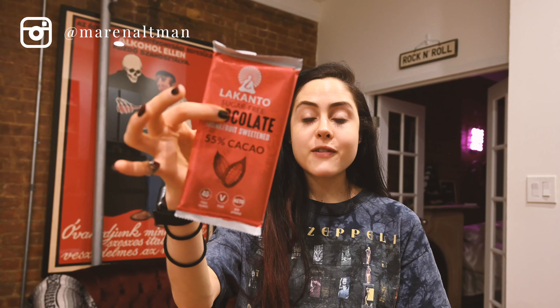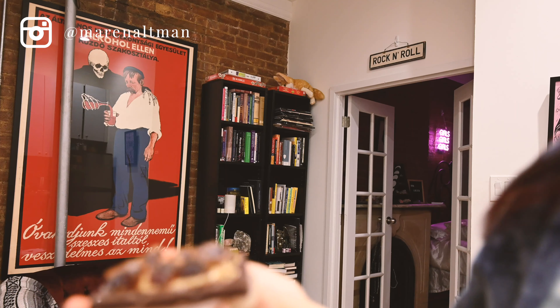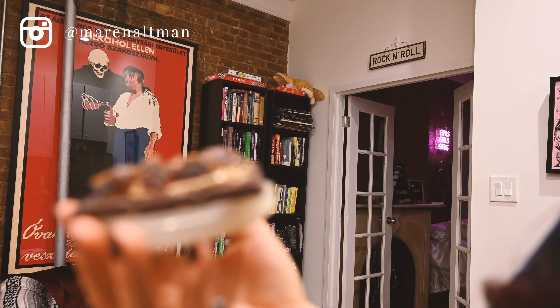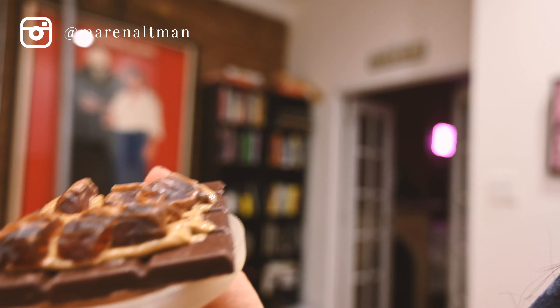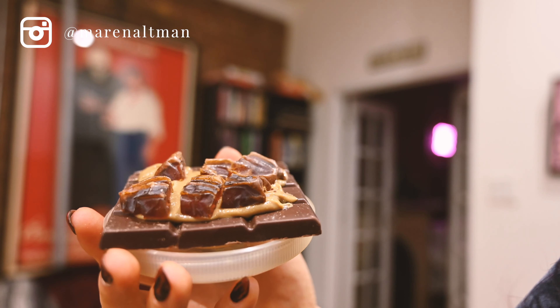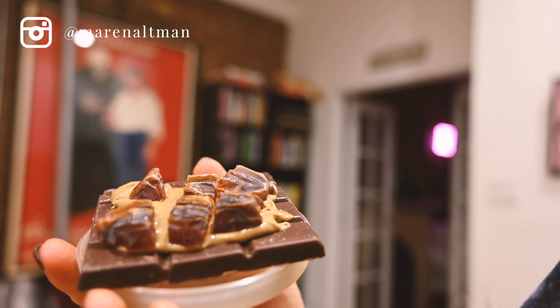For dessert — if you guessed my chocolate toast, you were right. I'm doing half of a Lakanto chocolate bar, which is my favorite chocolate in the world. I add some sunflower seed butter and top it with a date. As you can see: dark chocolate, sunflower seed butter, the date — that's it. This is the last thing I'm having today.